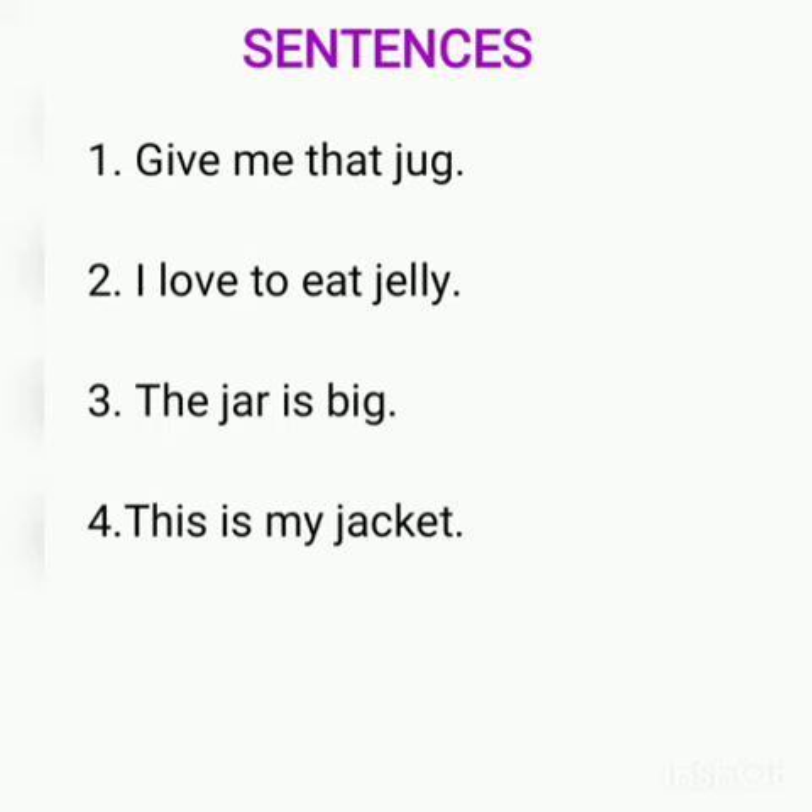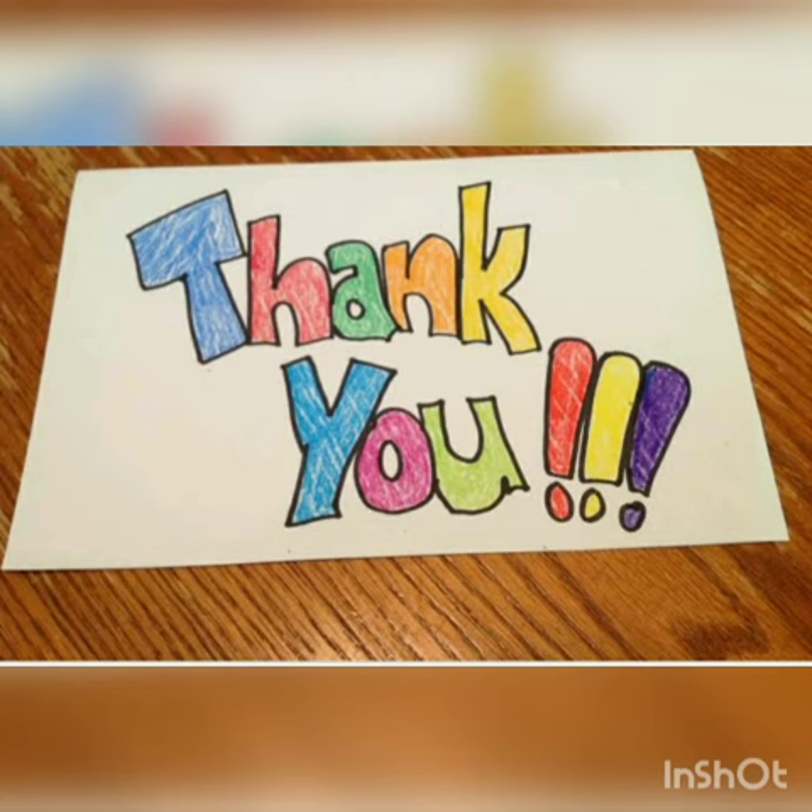Students, you have to write all the words and sentences which contain the sound J. You can write as many sentences and words as you like. Thank you. Have a nice day.